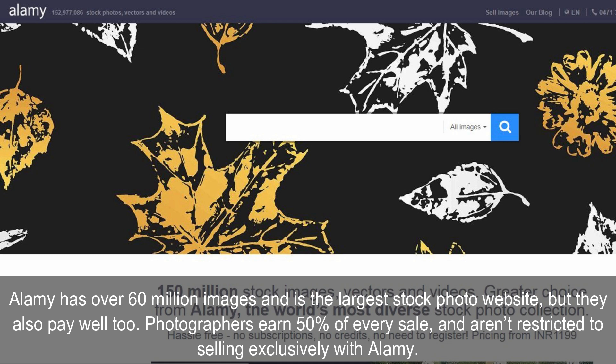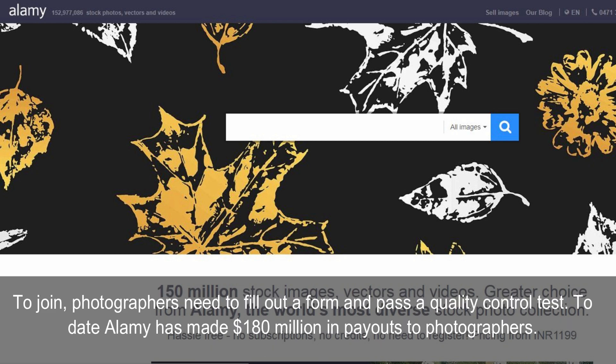Alami has over 60 million images and is the largest stock photo website, and they also pay well. Photographers earn 50% of every sale and aren't restricted to selling exclusively with Alami. To join, photographers need to fill out a form and pass a quality control test. To date, Alami has made $180 million in payouts to photographers.